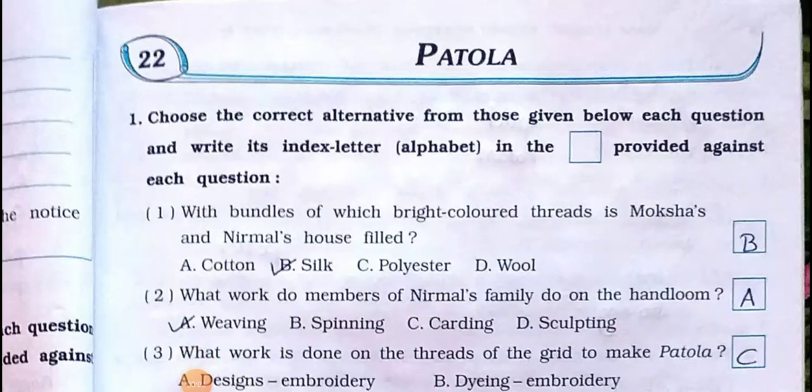Students, how are you all? I hope you all are fine at your home. Today we'll see Standard 4th, subject Environmental Studies, Chapter Number 22, chapter name is Patola. Main One: choose the correct alternative from those given below each question and write its index letter alphabet in the box provided against each question number.